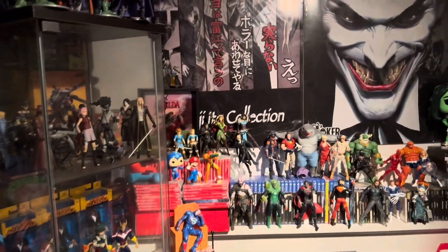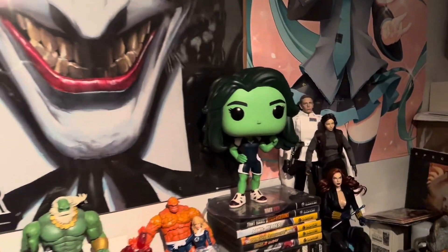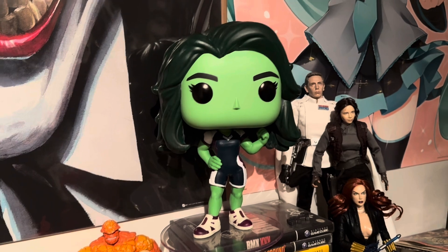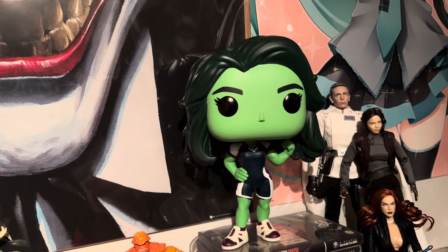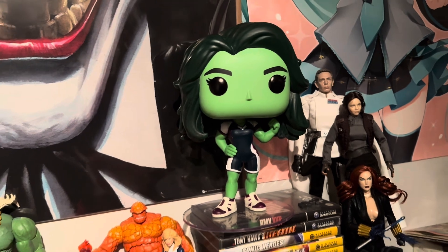These are just some quick figures that I picked up. Number one, I'm not really into pops, but I got this incredible She-Hulk pop, which is one of the mega pops. They had it on sale — usually it's like 40 bucks, they had it on sale for like 10 dollars — so I picked that up for the room.